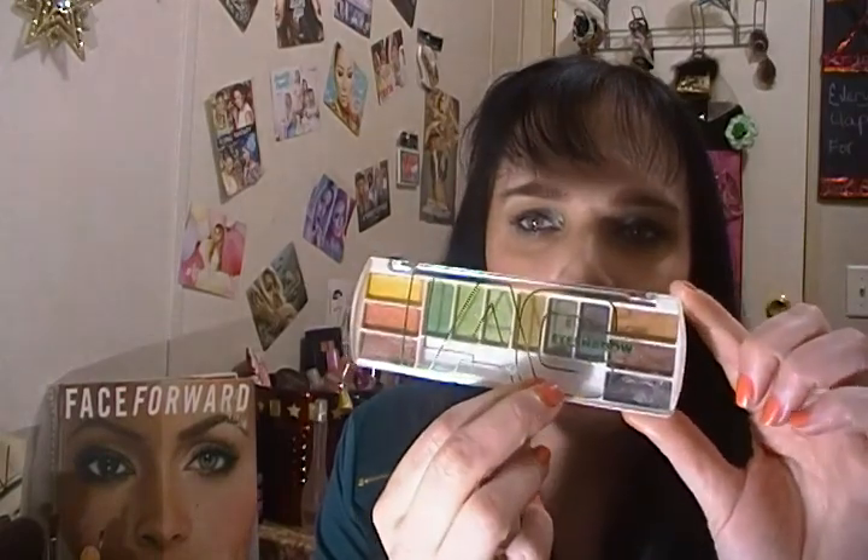Now for LA Colors — starting with eyeshadow palettes. I got Brown Buzz around Christmas; I think it's still at Family Dollar. It has pretty oranges, yellows, and greens with great quality. I also got two palettes in a Christmas set: Smokey and a nude one — I prefer the nude one.